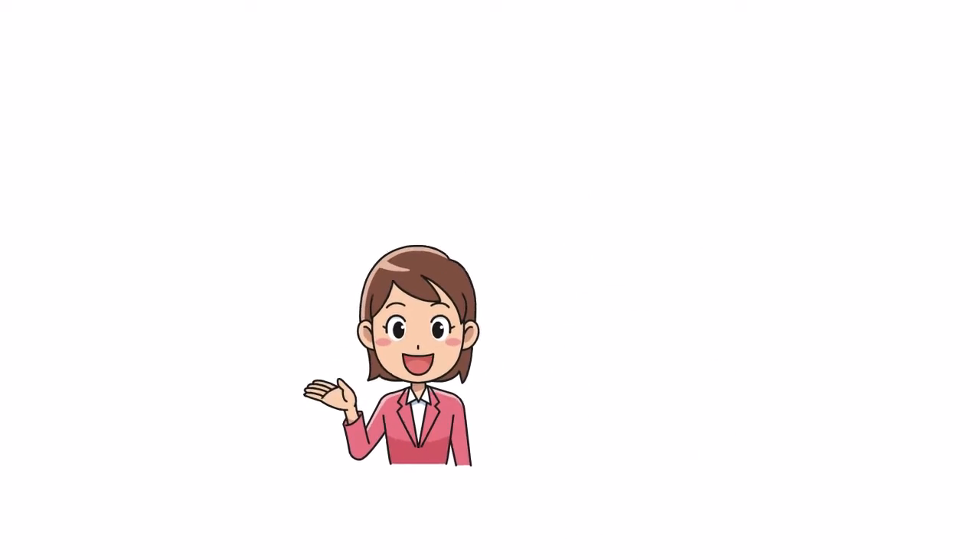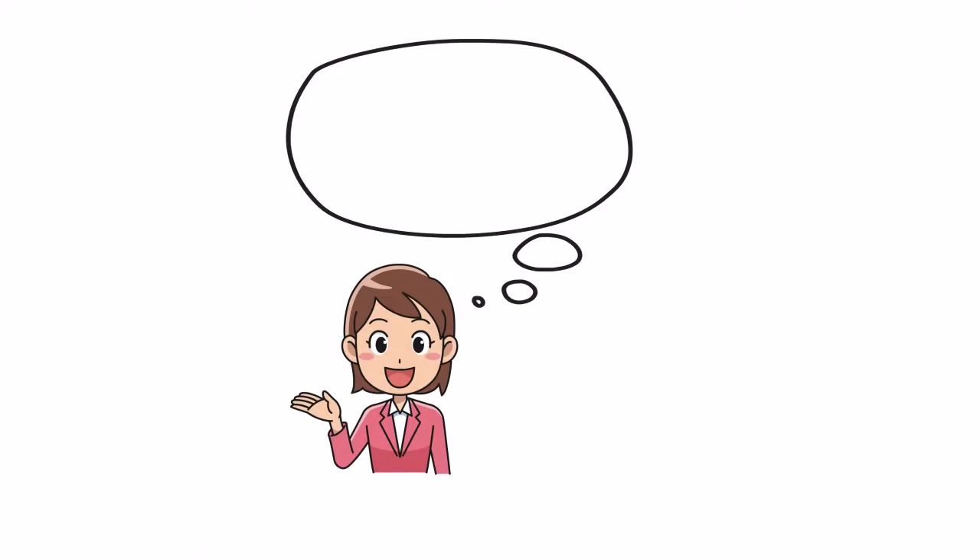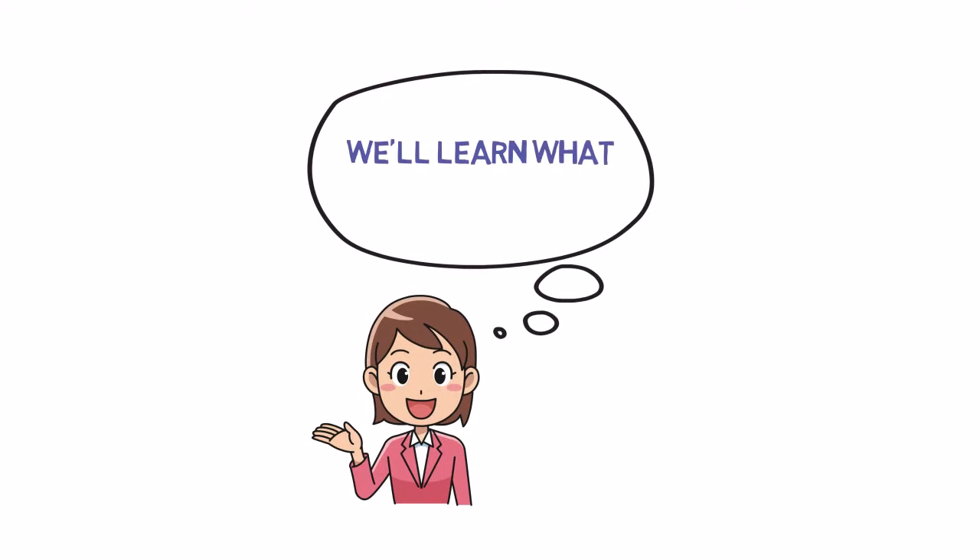Welcome parents to our mini lesson on diphthongs. Today, we'll learn what diphthongs are and how they play a crucial role in our children's language development.